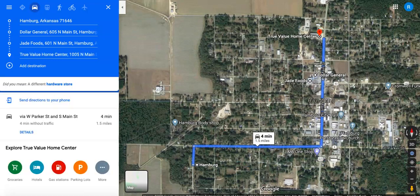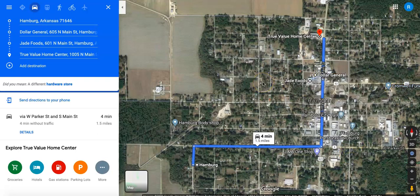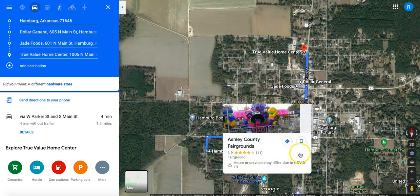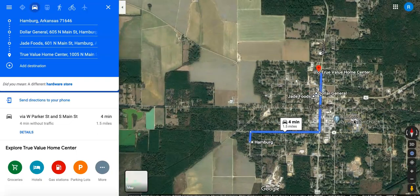As far as proximity to shopping, Hamburg is going to have pretty much anything that you would need. All of these places are just about a five-minute drive from this property. You have the Jade food supermarket, you've got a Dollar General, you've got a True Value home center if you need some hardware, a gas station nearby, lots of little churches in this area, a body shop not too far away, some fairgrounds pretty close, the cemetery, and your city park. So you can see it's a pretty small town — you're not going to be too far away from anything.